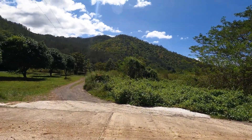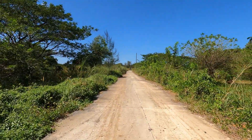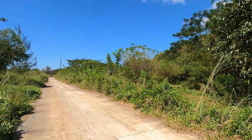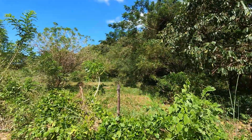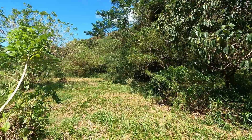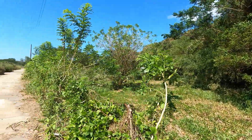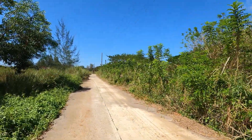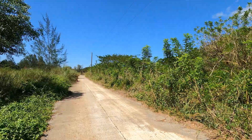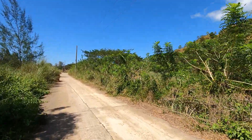Looking for a memorable adventure that can fully immerse you in the wonders of nature? Consider exploring the tourist spots in Zambales, home of pristine coves, beaches, forests, and waterfalls. Zambales is most popularly known as the Philippines' wreck diving capital. With its ports being a major battlefield during World War II, it's no surprise that you'll find shipwrecks here.